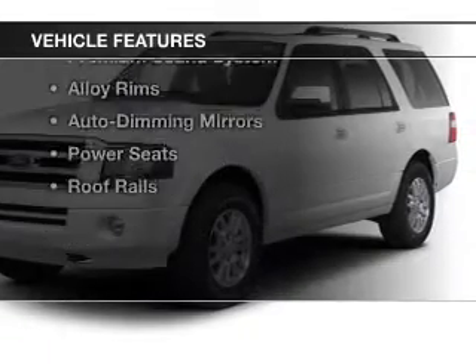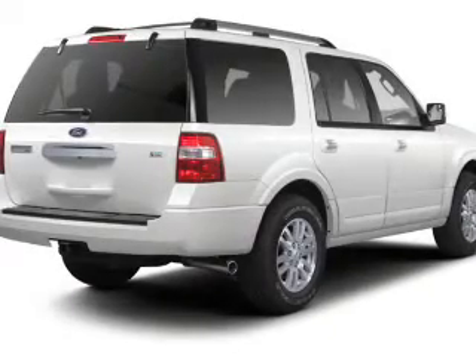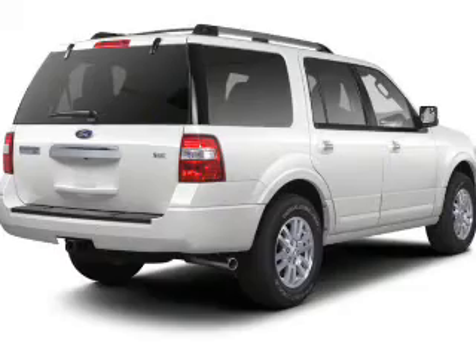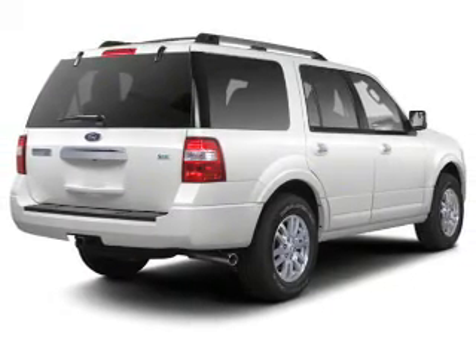The features include a power sunroof, leather seats, a satellite radio, remote start, steering wheel controls, a premium sound system, alloy rims, auto-dimming mirrors, power seats, and roof rails.